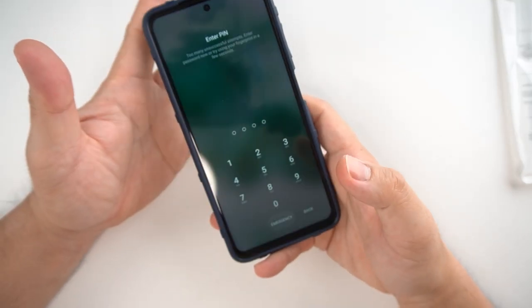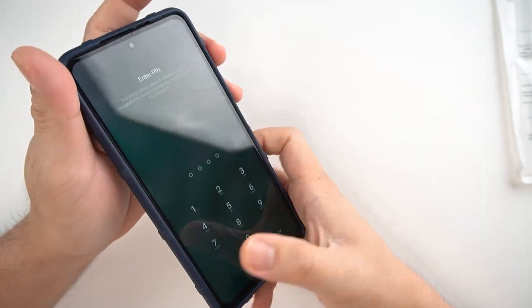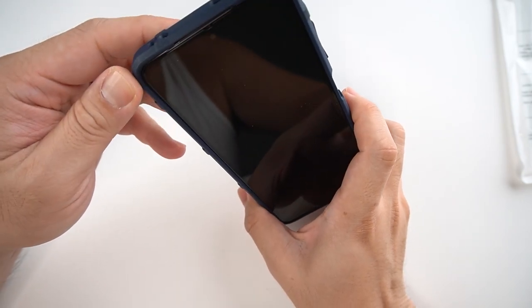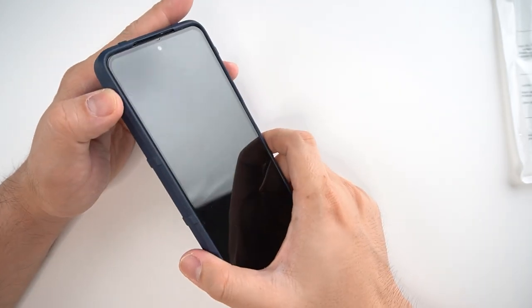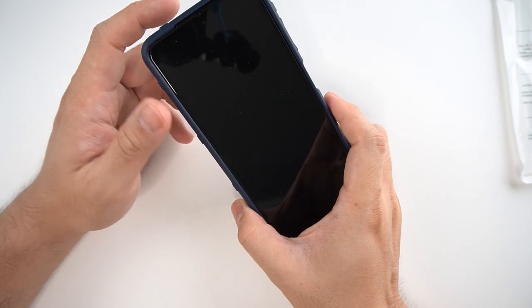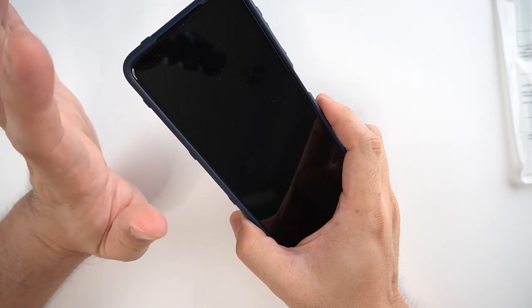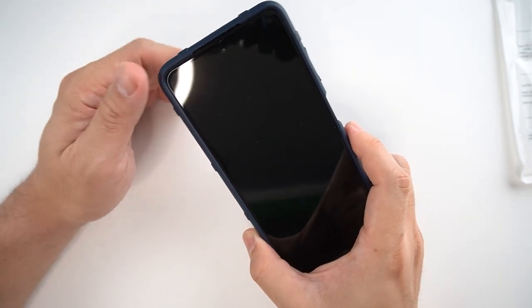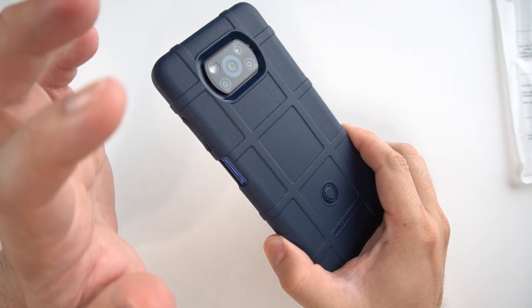Basically, all these phone cases are compatible with full-screen tempered glass, as this type of case doesn't really hug onto your screen. There are probably some cheaper cases in the market that would hug onto your screen — for those, I wouldn't really recommend a full-screen tempered glass. You might want to buy the ordinary one, the kind that only covers the screen and not the bezels, since those would be perfect if you have a phone case that hugs your screen.